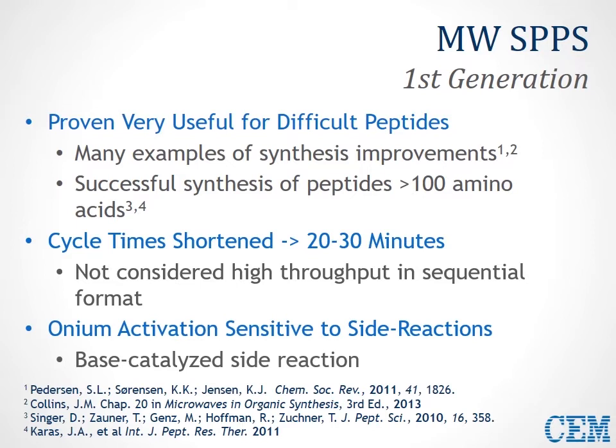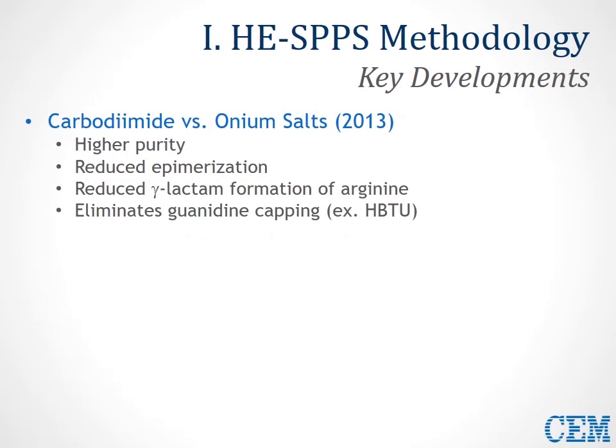In addition, onium-based activation using HBTU, DIEA, or phosphonium activators were typically sensitive to a lot of side reactions. These base-catalyzed side reactions would sometimes reduce overall target purity for a peptide. Now in 2013, CEM released and published their new methodology called HE-SPPS, or high-efficiency solid phase peptide synthesis.